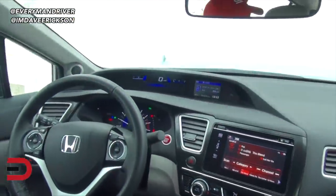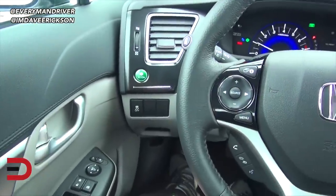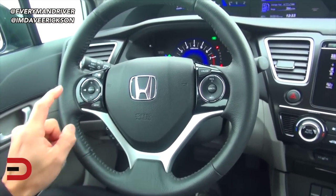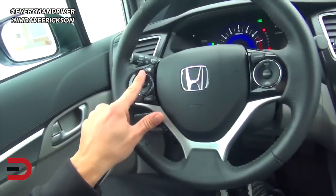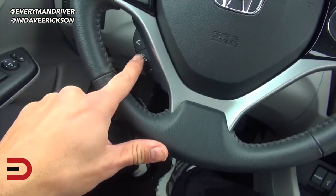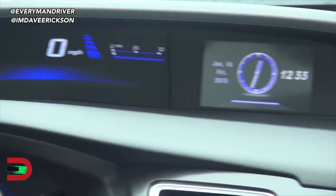Nice layout for the instrument cluster — actually it's an infinite cluster right there. There's an Econ button and traction control. Steering wheel mounted controls here should let you change the audio and everything. Yep, cruise control and Bluetooth connectivity. This button here should change what's up there — let's see — zooming in, now we're switching between different screens of data.